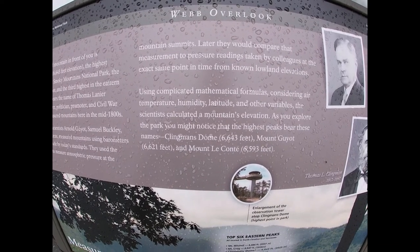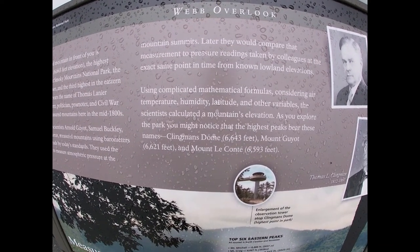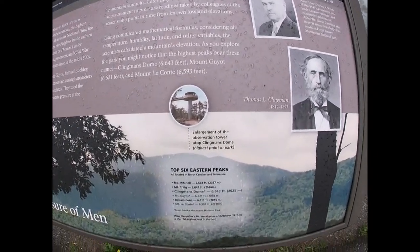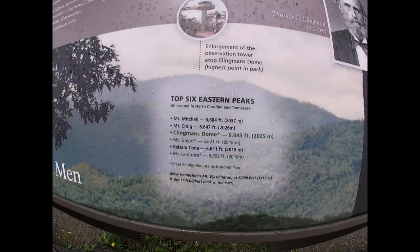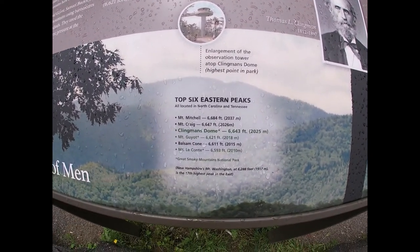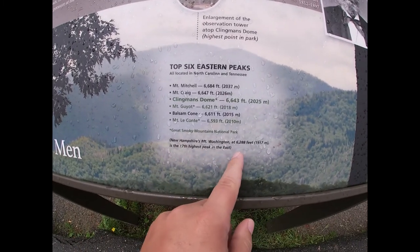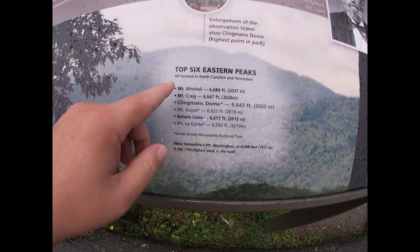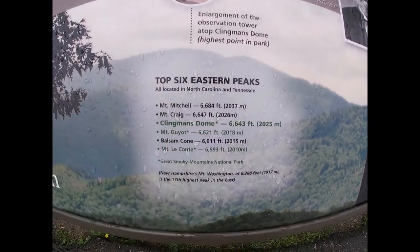As you explore the park, you might notice that the highest peaks bear their names. Lastly, on the bottom of the marker, it talks about the top six eastern peaks. Now, New Hampshire's Mount Washington is the 17th highest peak in the east, but here are those just in North Carolina and Tennessee.